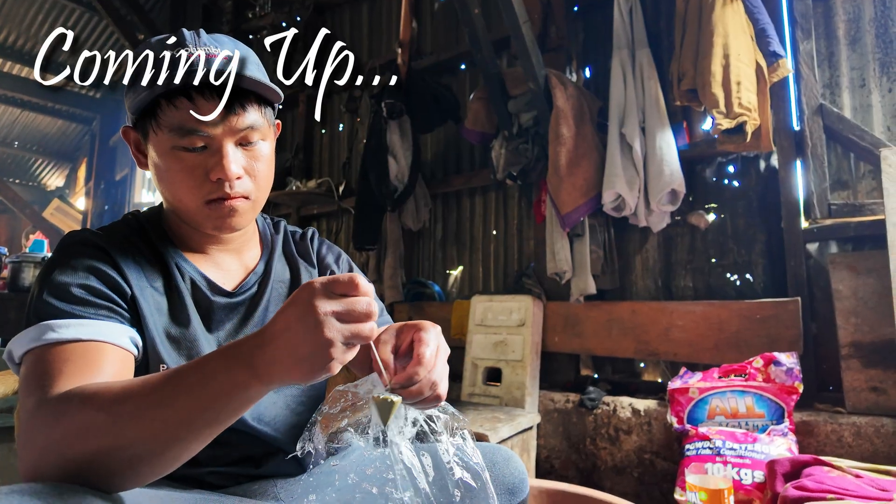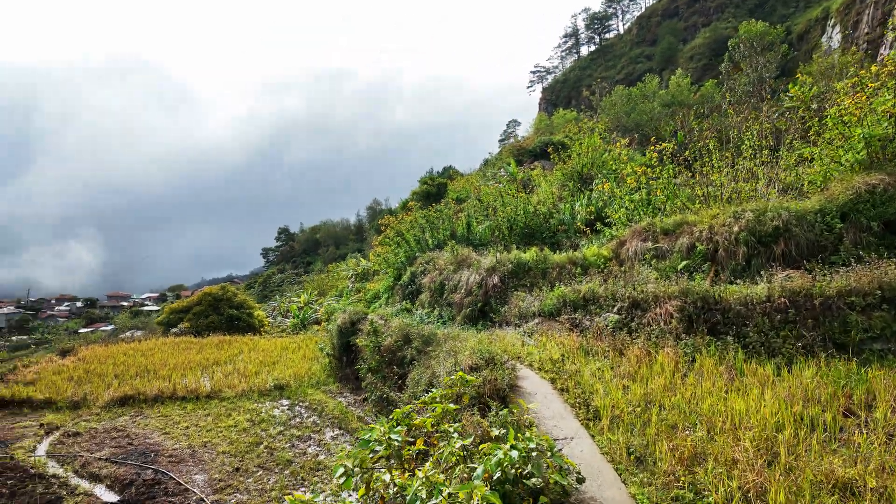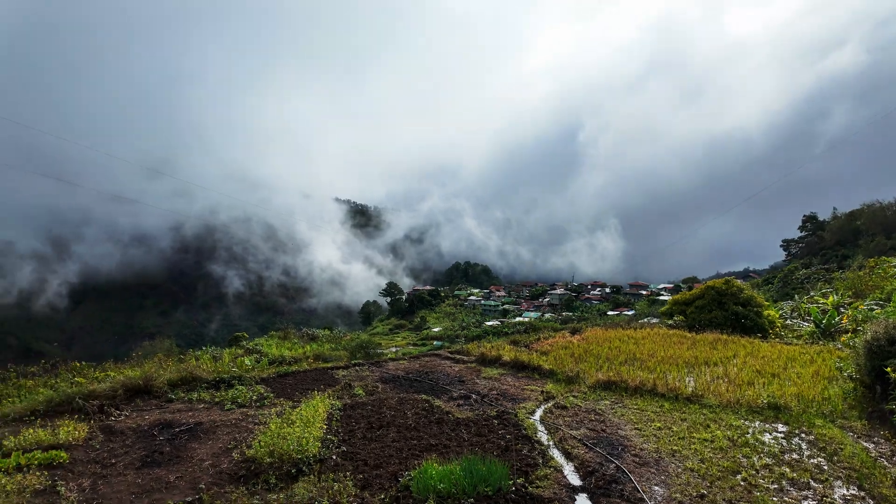Good morning, we're here in the Mountain Province of the Philippines, outside Sagada city or Sagada village, and about to visit a small-scale mine site. They don't use the cyanide process — they do mercury-free mining with free gold. I just figured I'd show you guys. Absolutely beautiful.